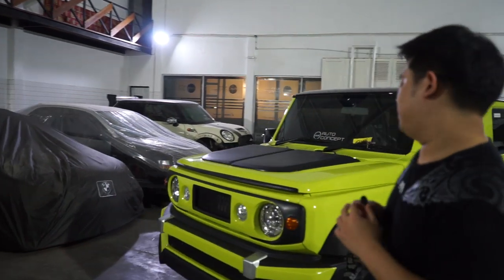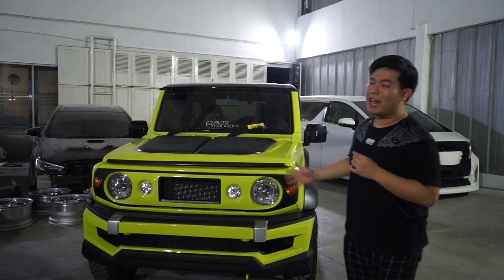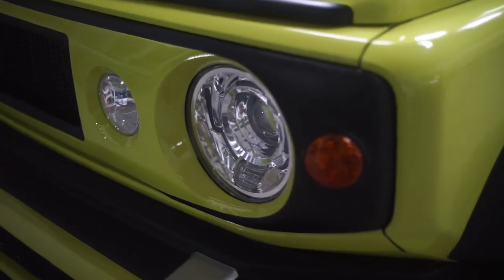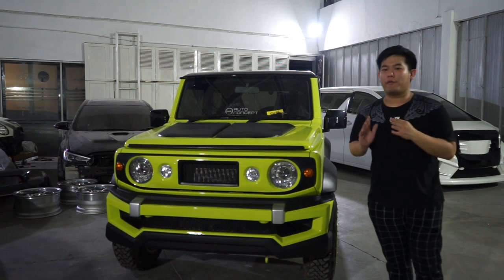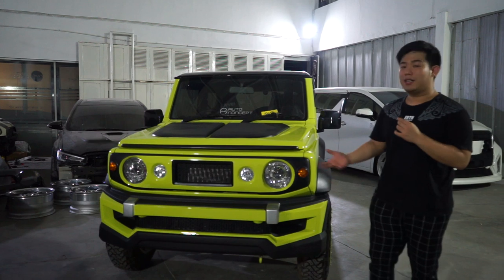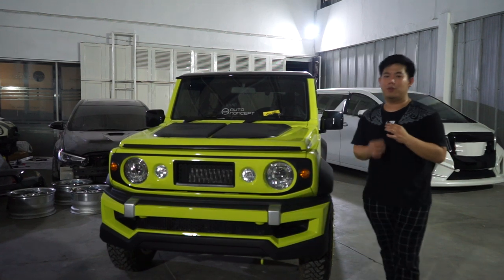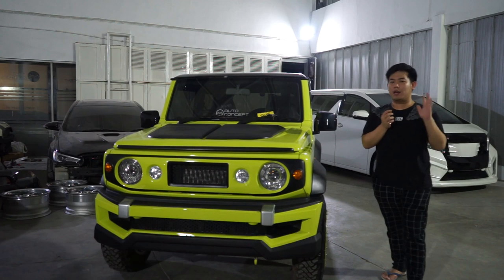Uniknya, kenapa Jimny ini keliatannya beda dengan Jimny-Jimny yang ada di pasaran. Satu, foglamp-nya gue pindah ke atas. Jadi kalau mobil ini sampai dipakai untuk performance dan ada hentakan ke depan, bumper-nya boleh hancur tapi tidak menghilangkan fungsi-fungsi lainnya. Jadi tetap aman kalian pakai ke mana saja. Dan untuk pemasangannya juga bolt-on, plug and play.